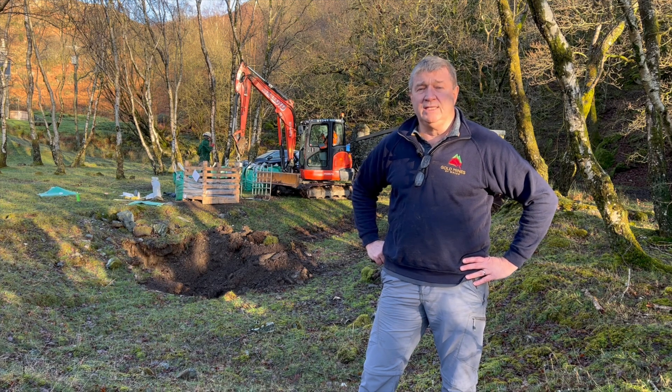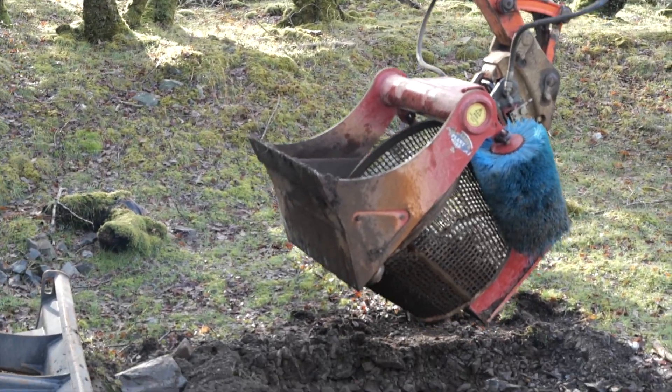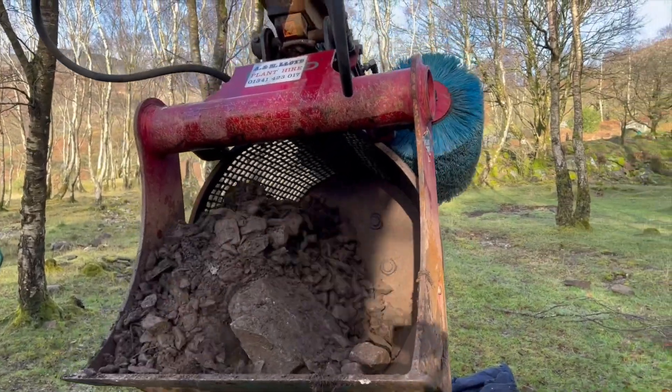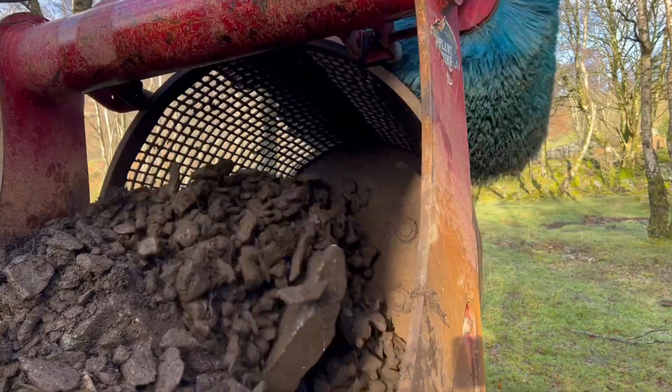Those initial grades came out at up to nine grams per tonne, with a couple of areas about four and a half grams per tonne. What we're doing is screening out to about minus 20 millimetres, then sending that to the laboratory where they do a size fraction analysis, and we found that the greatest gold deportment was in the minus two millimetre size fraction.